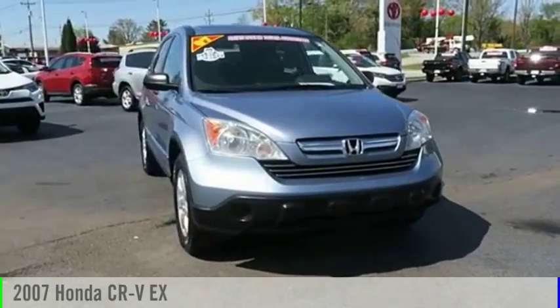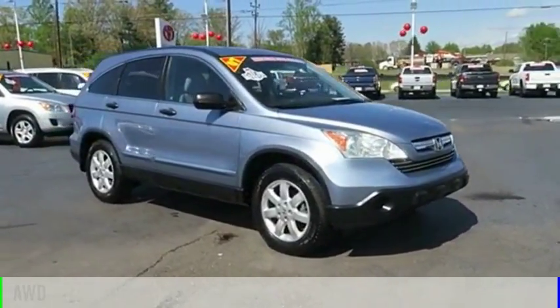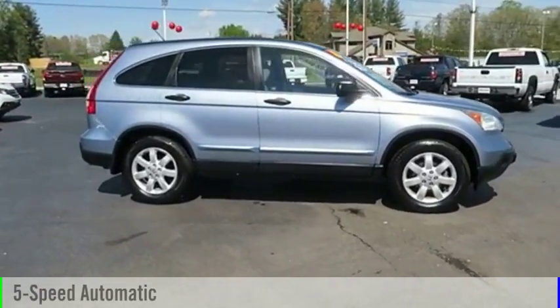Take a ride in the 2007 CR-V. This vehicle is powered by an all-wheel drive, four-cylinder, 2.4-liter engine, and comes with a five-speed automatic transmission.